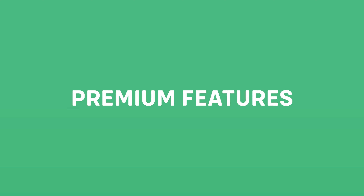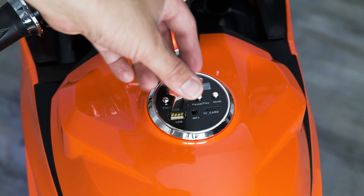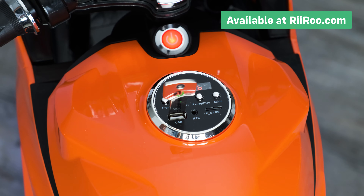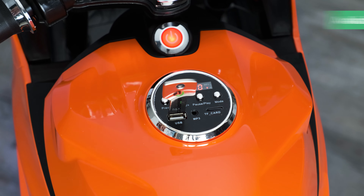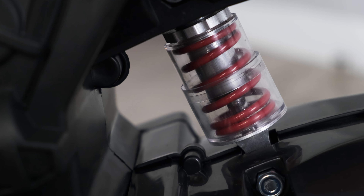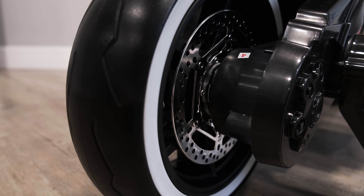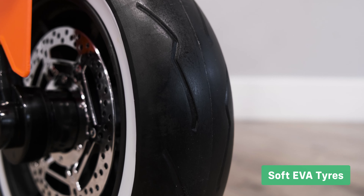Let's take a look at the premium features. We give our customers the option to purchase our key shaped USB sticks, which are compatible with this ride on's onboard media player. Suspension maintains ride comfort on uneven surfaces. Padded leather style seats. Soft EVA tires make the ride more comfortable for your child.